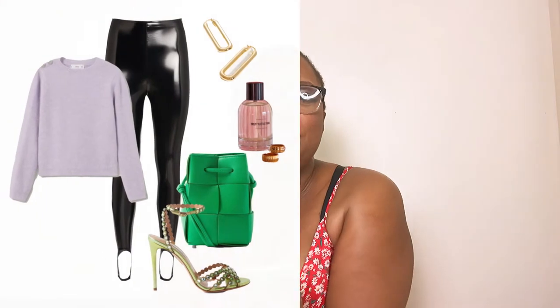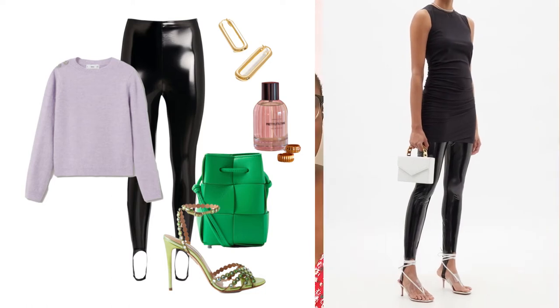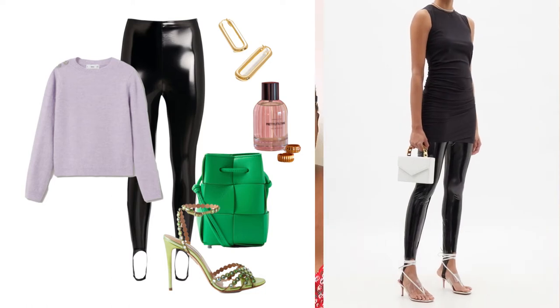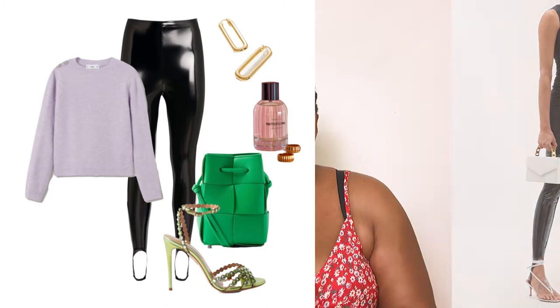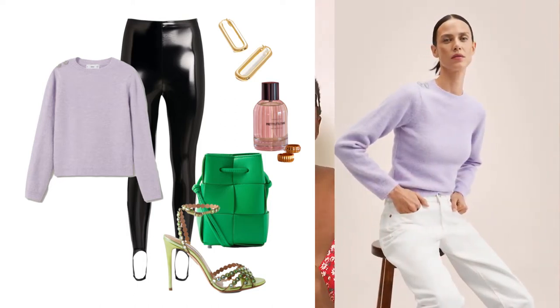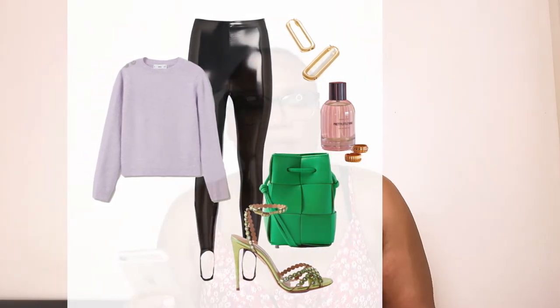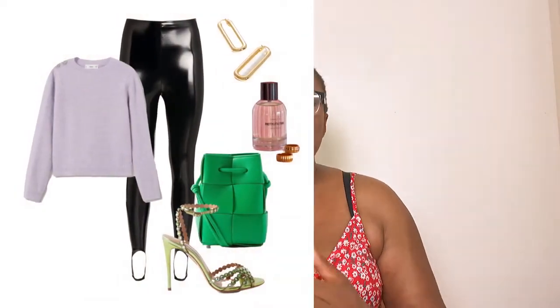The second way to achieve a gorgeous latex style trend this spring/summer 2022 is with stirrup leggings. Stirrup leggings are a spring/summer 2022 trend — so why not have them in latex form and elevate it? I decided to elevate this look with a lightweight pastel lavender knit top. Pastels are appropriate for spring, and since it's a lightweight knit top, you can wear it from spring right through to summer.